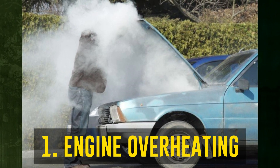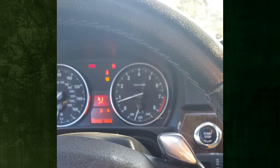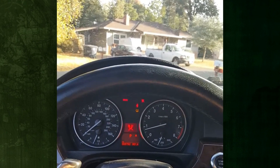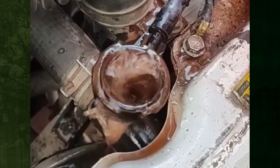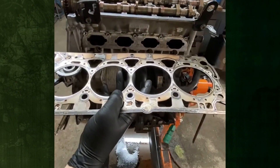Engine overheating. A combustion process or a shortage of coolant could be the cause, and it can result in a lot more issues. For instance, metal parts may enlarge and warp or crack as a result. One of the most typical, though not exclusive, symptoms of a cracked head gasket is the engine overheating. Thus, a head gasket does not necessarily need to be repaired when an engine overheats.